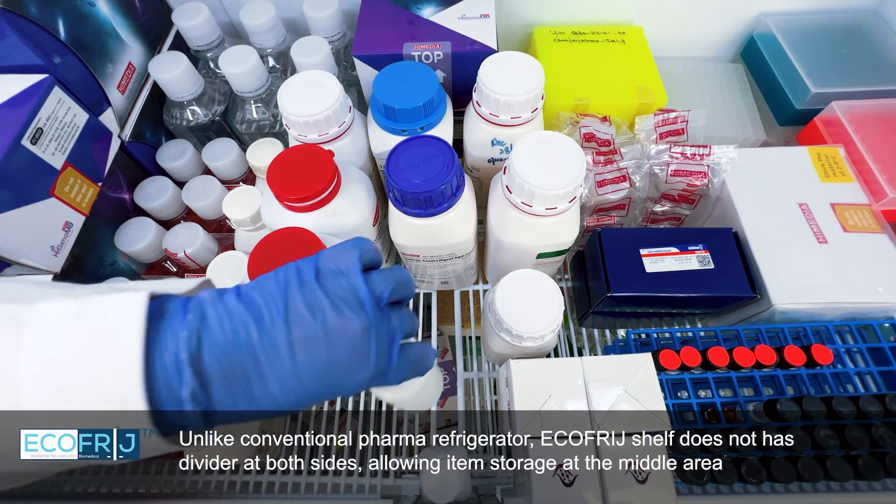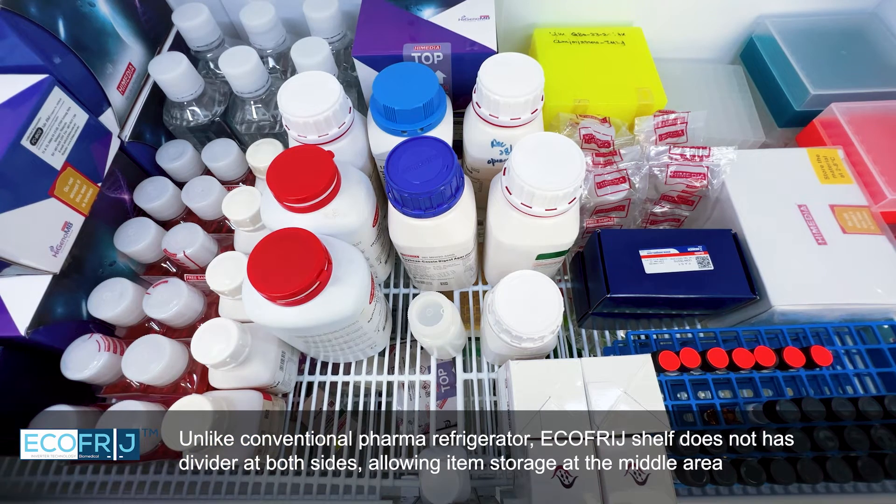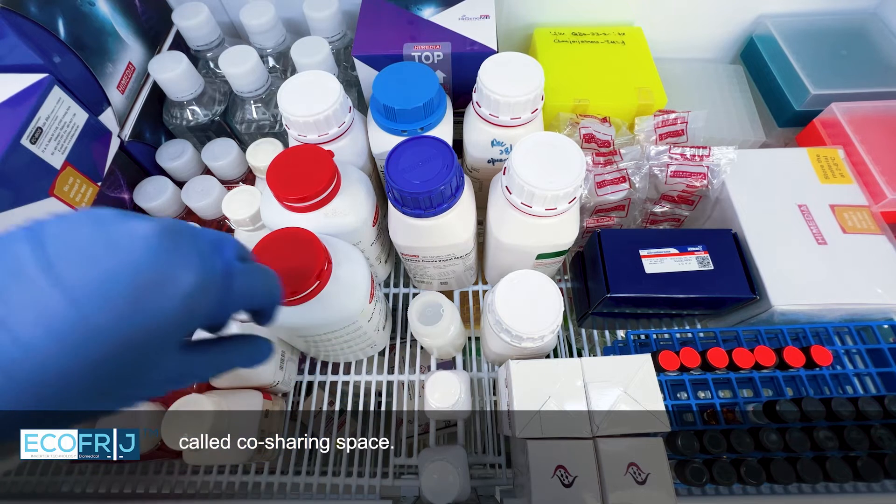Unlike conventional pharma refrigerators, the EcoFridge shelf does not have dividers on both sides, allowing item storage in the middle area, called co-sharing space.